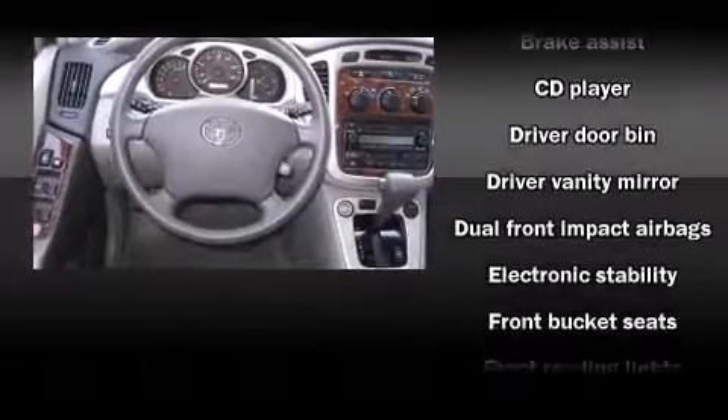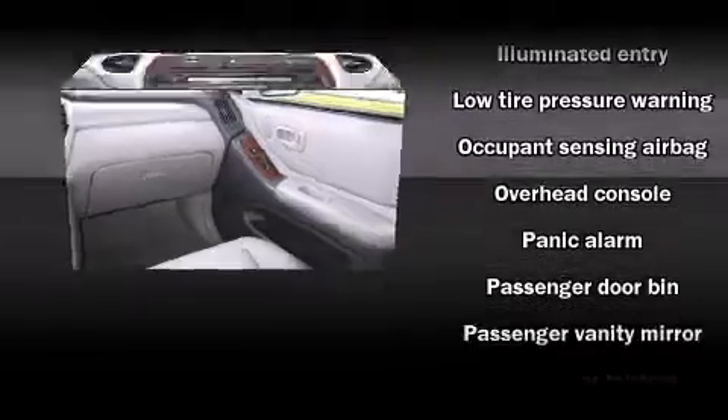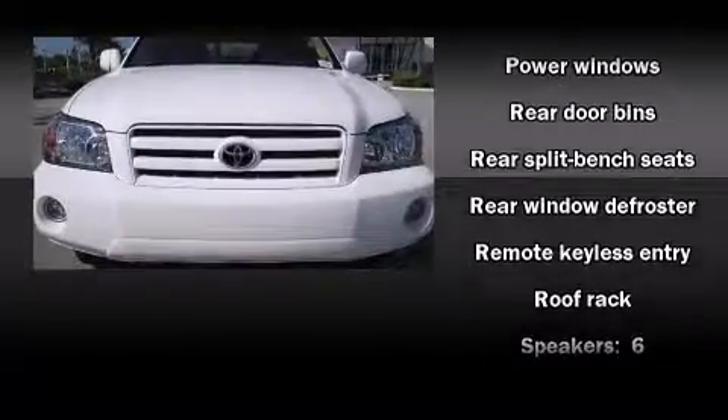Passengers are protected by various safety and security features, including dual front-impact airbags with occupant-sensing airbag, traction control, brake assist, a panic alarm, and four-wheel disc brakes with ABS.